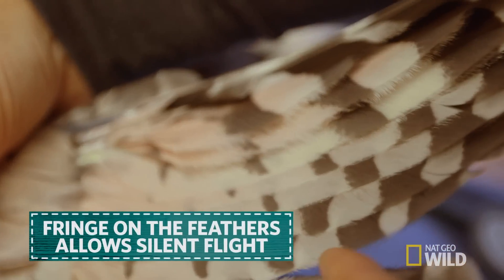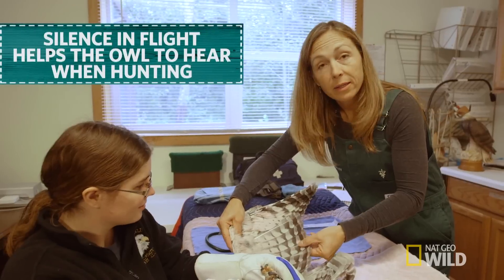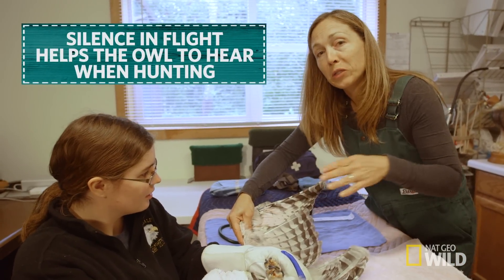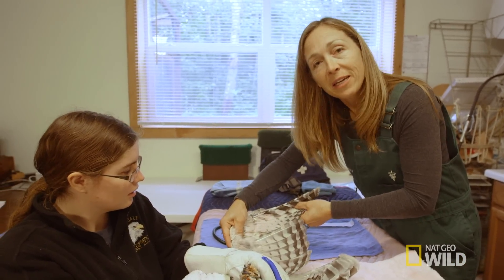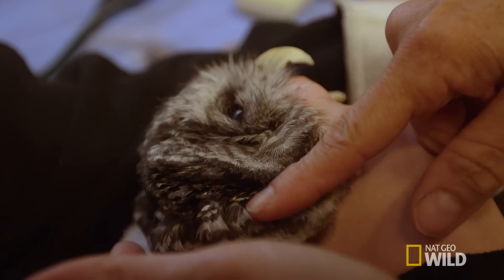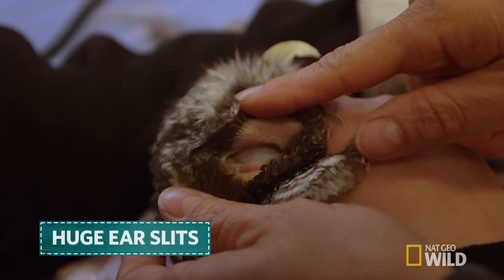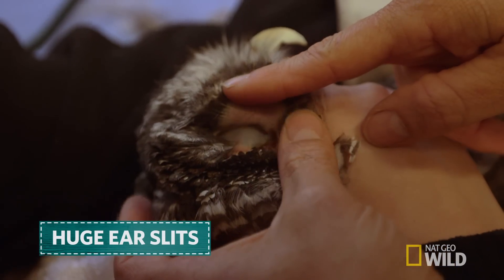They also have a nice little fringe that allows for really silent movement of air. And silent flight is important not only so he can swoop in and not be heard, but so that he can hear. Hearing is a really important part of how these guys hunt. Behind his facial disc is actually his ear slit, and you can see how huge it is to allow as much sound as possible to get in there.